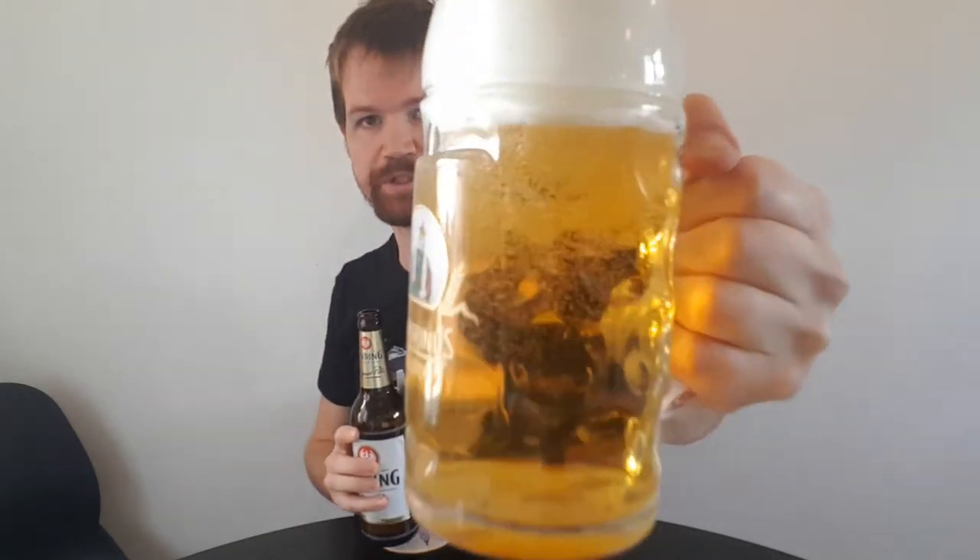Looking just the way a Pils should look. Let's get the aroma — which is fantastic. Really, really fresh and strong hops aroma. Fresh hops. This is how I want the Pils. Definitely something really nice. And I love how the foam is rising up and the bubbles are coming after that — behaving beautifully in the glass, this Binding Römerpils.